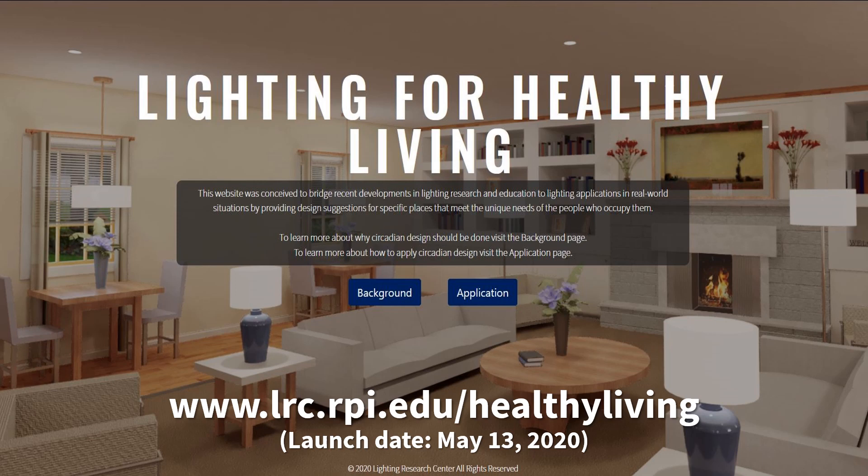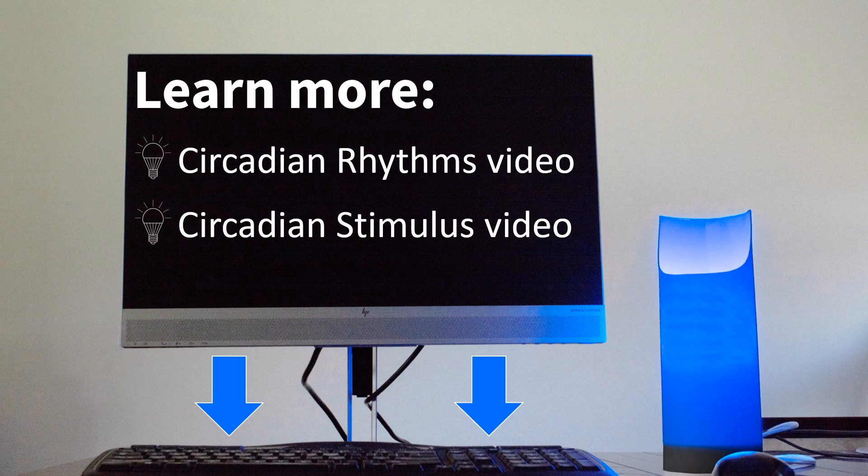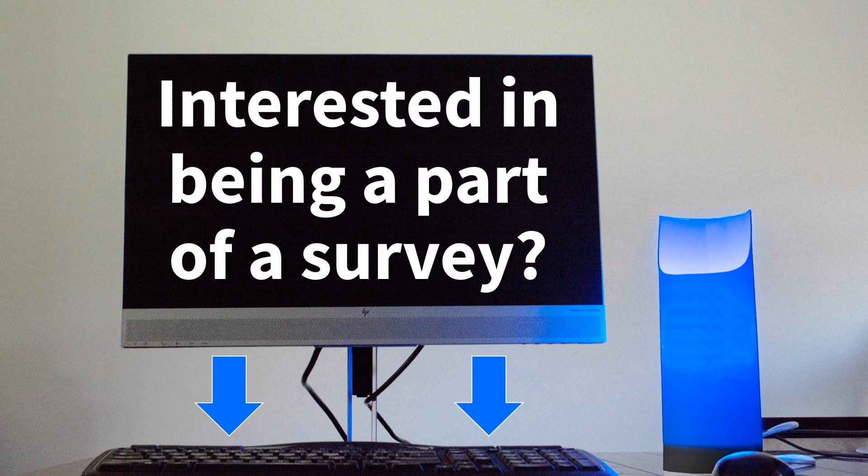To learn more about light's effects on health and well-being, visit the Lighting Research Center website in the link provided. Watch videos in the LRC's video series to learn more about circadian rhythms and circadian stimulus — find the links in the description below. If you're interested in helping us conduct a pilot study on the effects of this desk lamp in your workspace, follow the link to the survey to answer pre and post questions about how the new lighting in your space affected you.